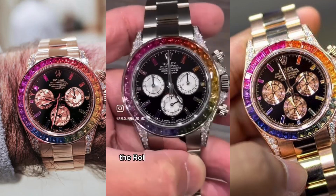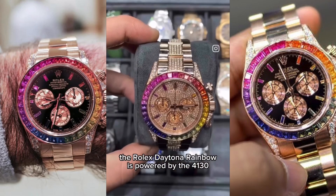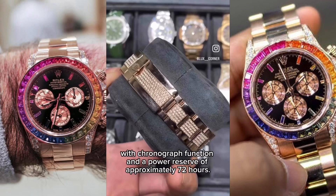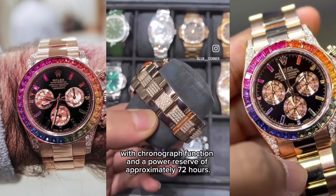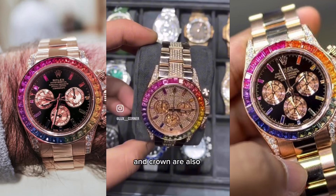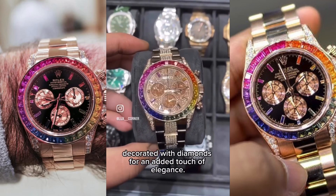Inside, the Rolex Daytona Rainbow is powered by the Caliber 4130 automatic movement with chronograph function and a power reserve of approximately 72 hours. The chronograph buttons and crown are also decorated with diamonds for an added touch of elegance.